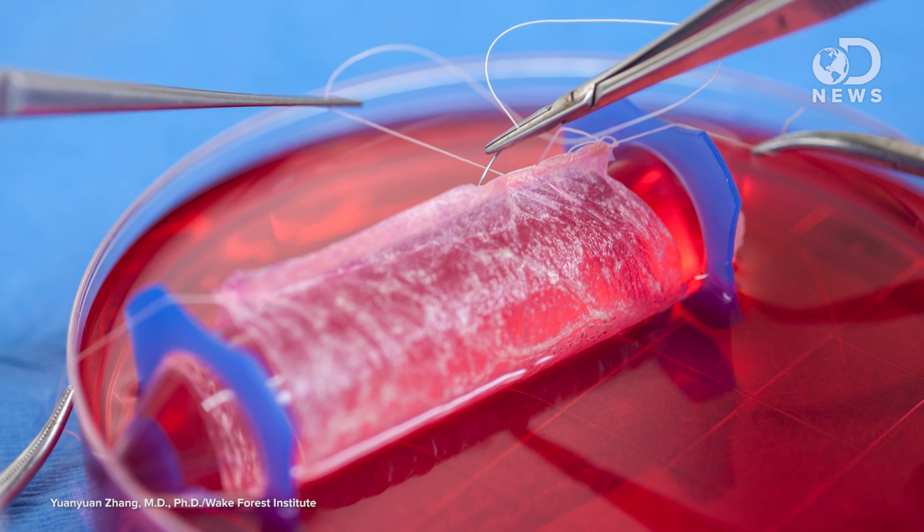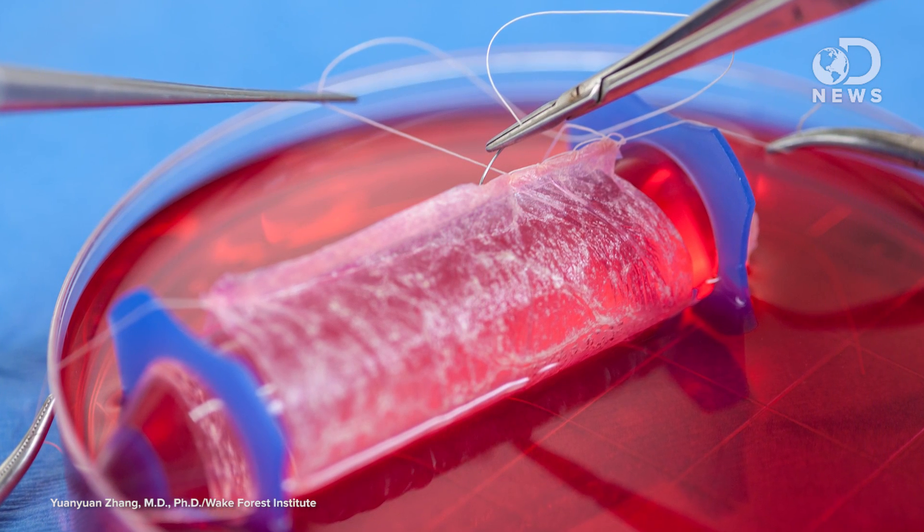Finally, a reason to watch Cake Boss. Those beautiful cakey scaffolds created by the material were then hand-sewn to fit each patient and implanted into their body. After a few months, the material dissolved, leaving only the vaginal muscle tissue, nerves, and blood vessels which had grown from the initial cells.